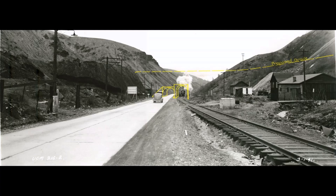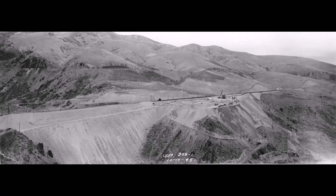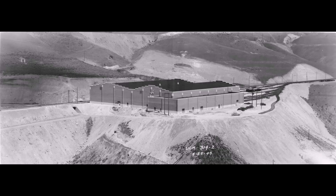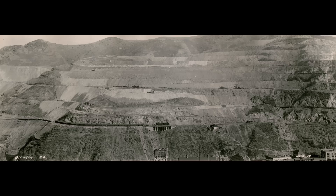Another reason to take a photo was to show the finished project. Here's a picture of them starting to build Dry Fork shops, and then here's the picture of it when it was finished in 1947. Then they took pictures to compare mine development over the period of years. This picture was taken in 1930, then a picture taken 12 years later in about the same spot — you can see how the mine developed over the years.